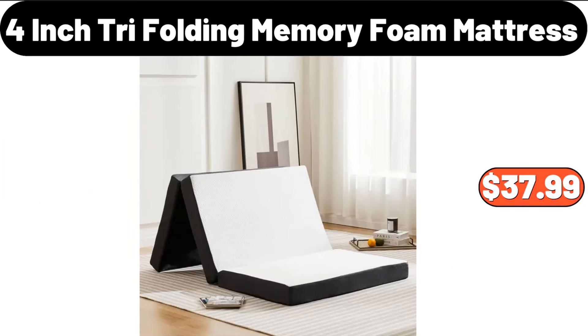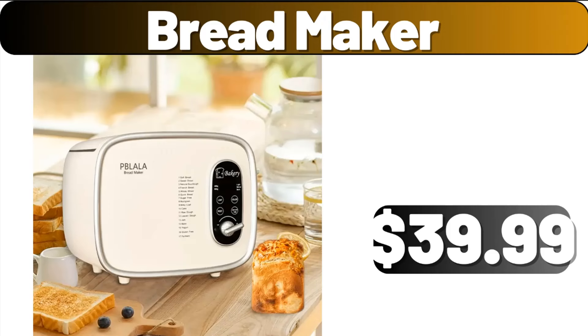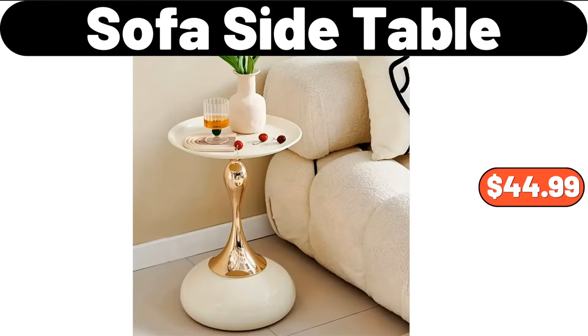4-Inch Tri-Folding Memory Foam Mattress, $37.99. Bread Maker, $39.99. Sofa Side Table, $44.99.